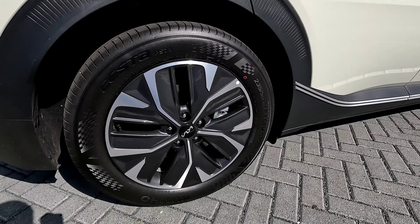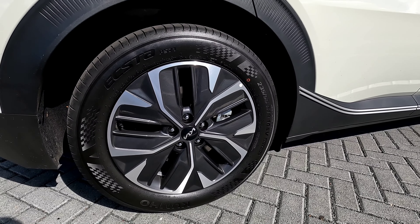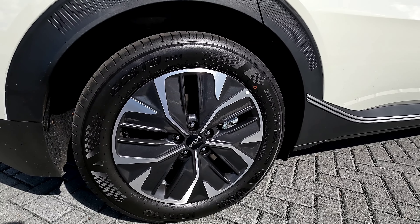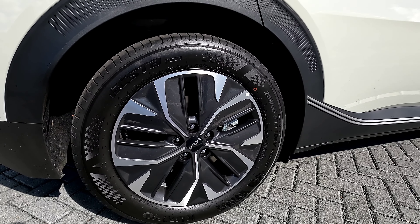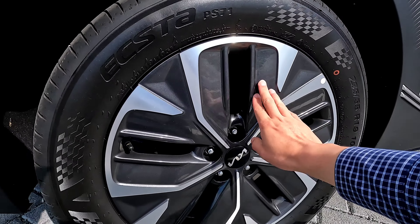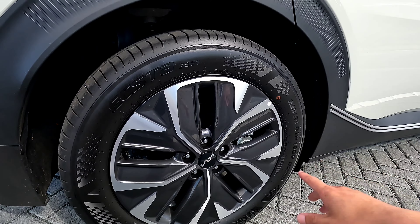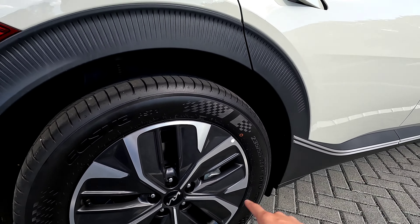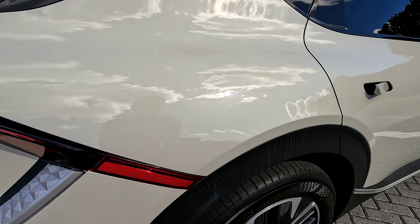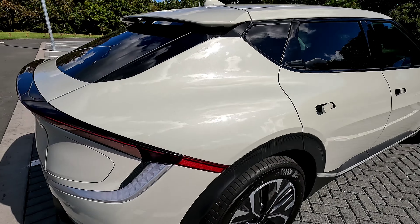On the side we have 19-inch alloys on this particular trim. On the base model you may get a smaller wheel, and on higher specs you can get up to 20 or 21 inches from the GT. The alloy wheel design helps with aerodynamics, and the whole body helps too — you can see the lines, the chrome parts, the trims, and there's a lot of plastic trim going around as well. Very cool.